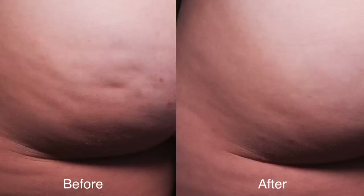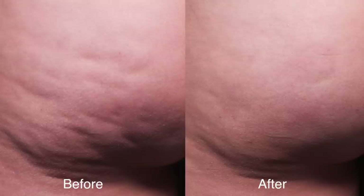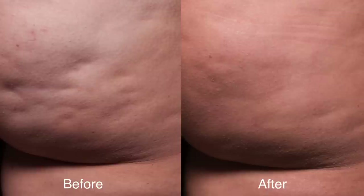The Cellfina treatment is FDA cleared for one year; however, we have patients that we've followed more than three years who have no recurrence of these cellulite lesions. You see some more before and after pictures with beautiful results.